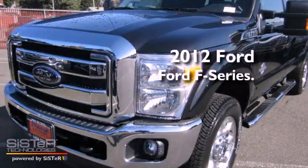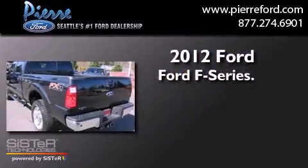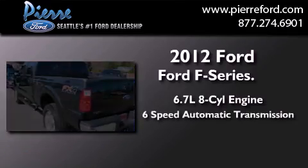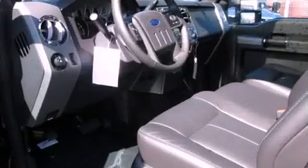This is a brand new 2012 Ford F-Series. It has a 6.7-liter 8-cylinder engine, a 6-speed automatic transmission, and 4-wheel drive.